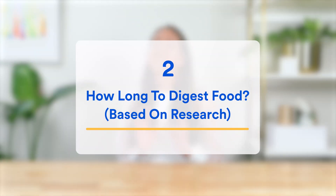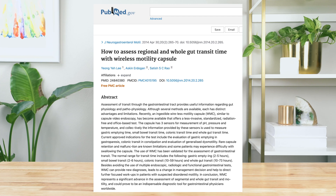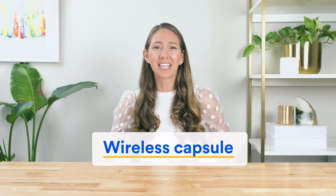Thankfully, we found an amazing study from 2014 that was published in the Journal of Neuro-Gastroenterology and Motility — finally, an answer based on research. What happened in the study is researchers used a wireless capsule the patients could swallow after eating a meal. The capsule would then hitch a ride alongside the food and go through the entire digestive system, sending data on exactly how long each stage of digestion took.